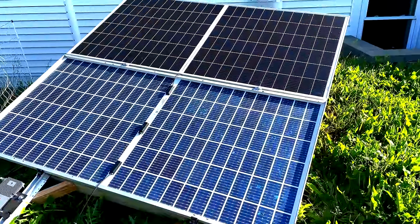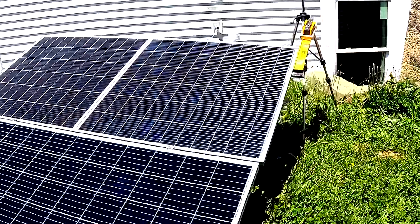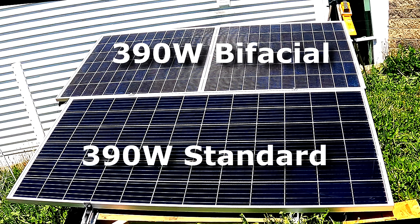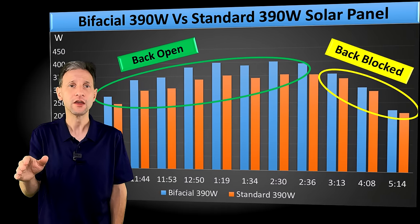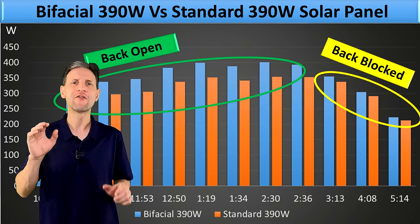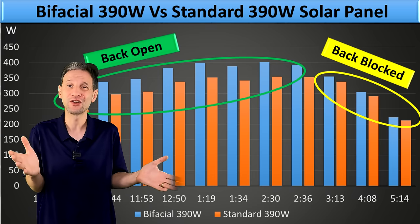So let's dig into the numbers. I put two panels on my test rig, which uses dedicated Northern Electric Power microinverters to prevent any clipping. One was a 390-watt Canadian Solar bifacial and the other a 390-watt JNCO monocrystalline. You can see the bifacial outperforms the standard panel all day long, but there's a significant difference with and without the backside blocked. Unblocked was about 14% more and blocked was still about 6% more. This was more significant than I expected since the test rig is very close to the ground.